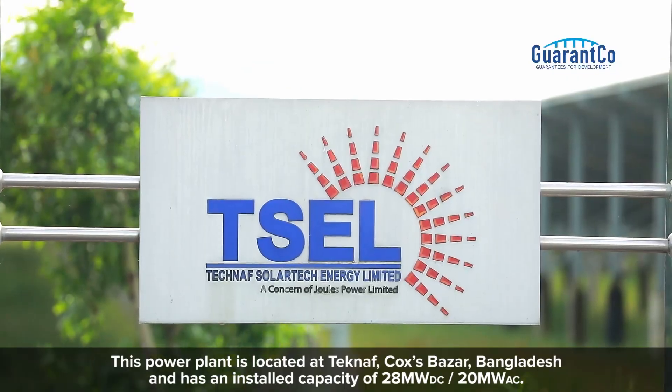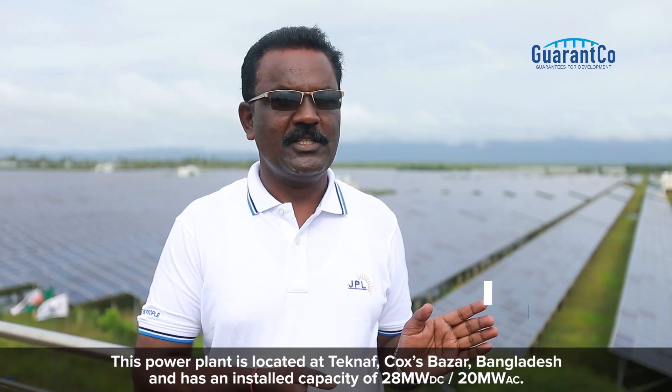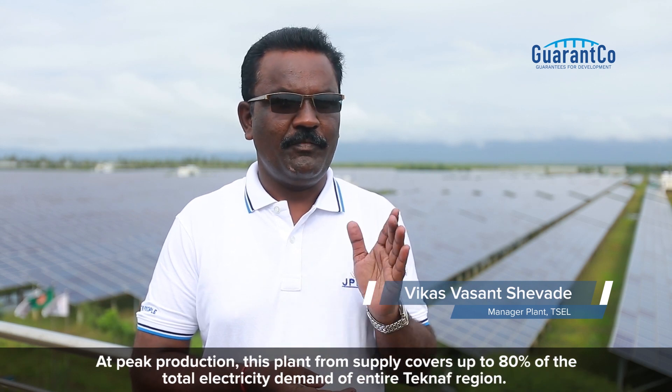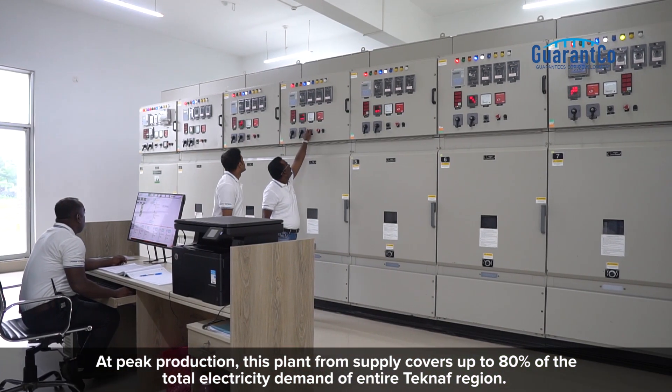This power plant is located at Teknap, Cox's Bazar, Bangladesh, and has an installed capacity of 28 MW DC and 20 MW AC. At peak production, this plant supply covers up to 80% of the total electricity demand of the entire Teknap region.